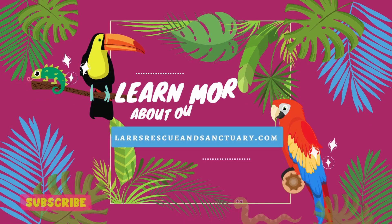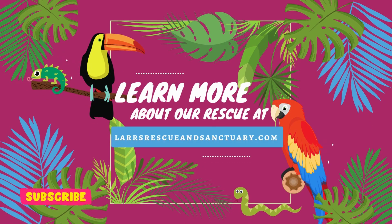Hey everyone, it's Heather here at Lars and we are talking about one of my favorite little birds today — cockatiels. I have my little friend Sunshine here with me, and Sunshine is a male cockatiel.